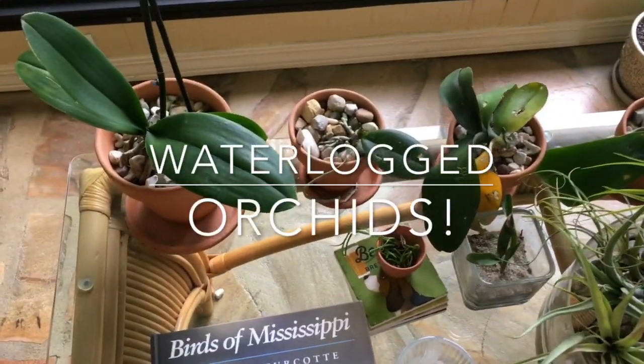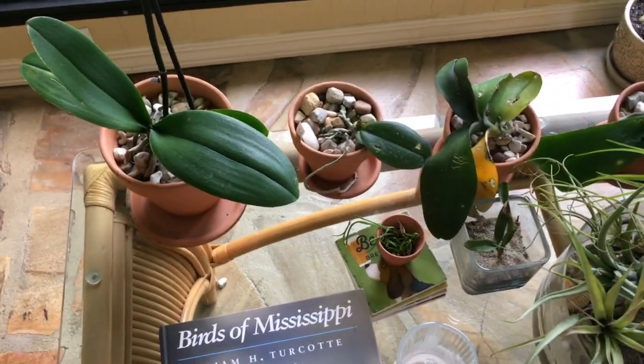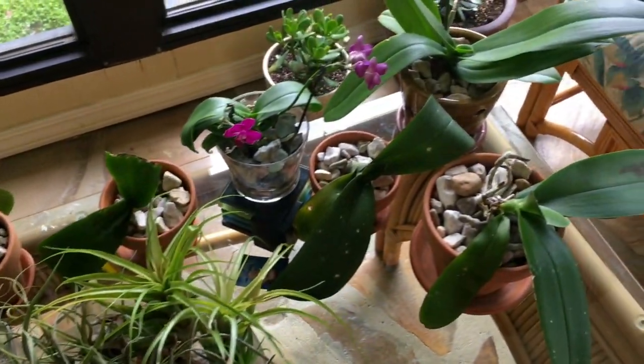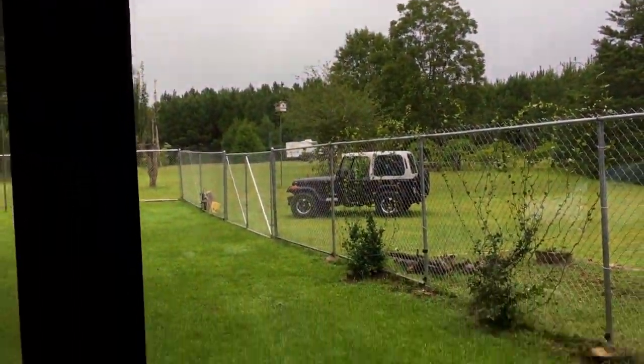Hey y'all, it's Morgan. Welcome to my happy place. So earlier today we did have a good bit of sunshine, and now we're having a good bit of rain.